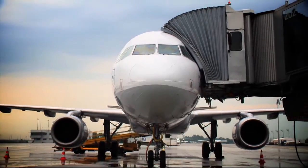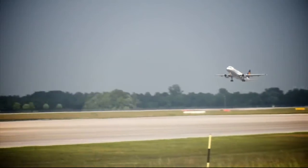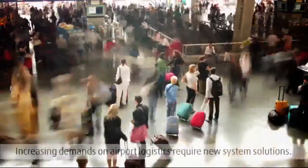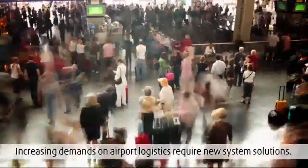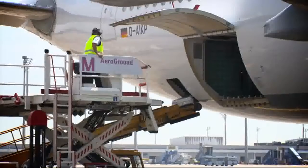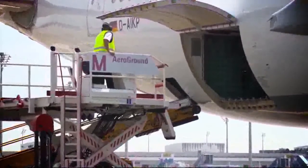At Munich Airport alone, an average of 1,100 takeoffs and landings took place each day in 2011, carrying more than 100,000 passengers. For baggage handlers, that means more than 900 tons of cargo per day that needs to be loaded quickly and reliably while producing an ever-decreasing level of pollutant emission.